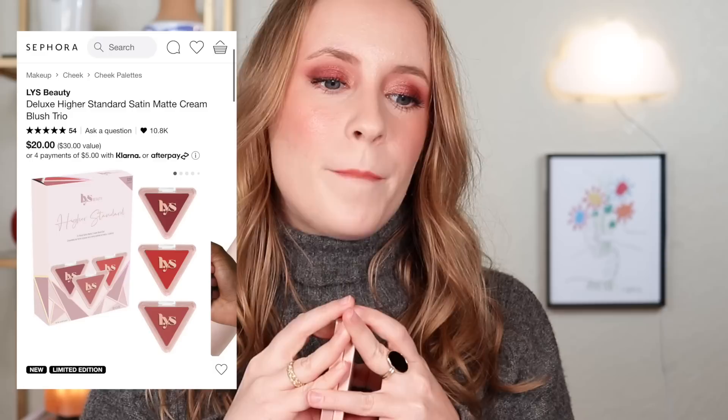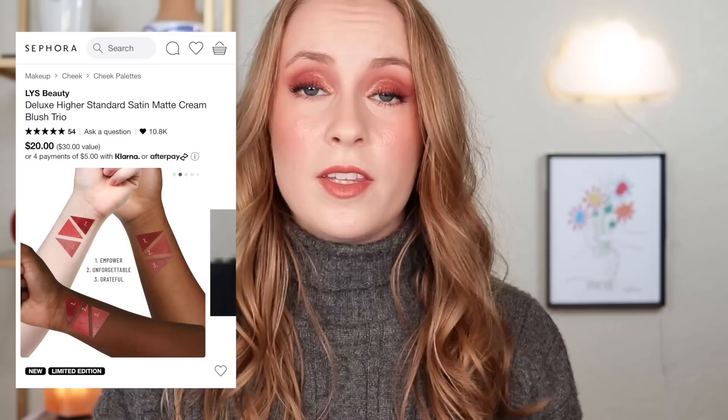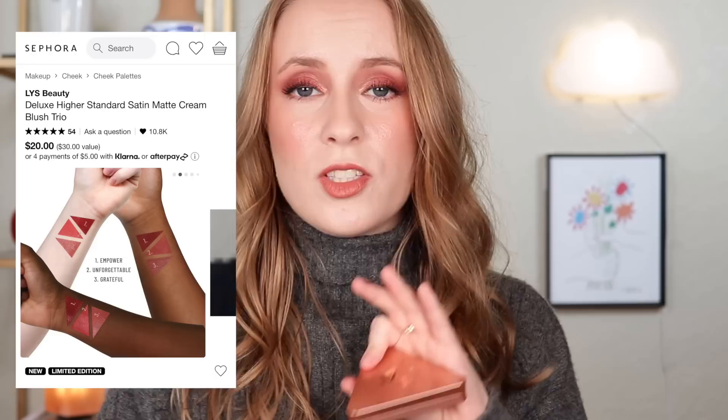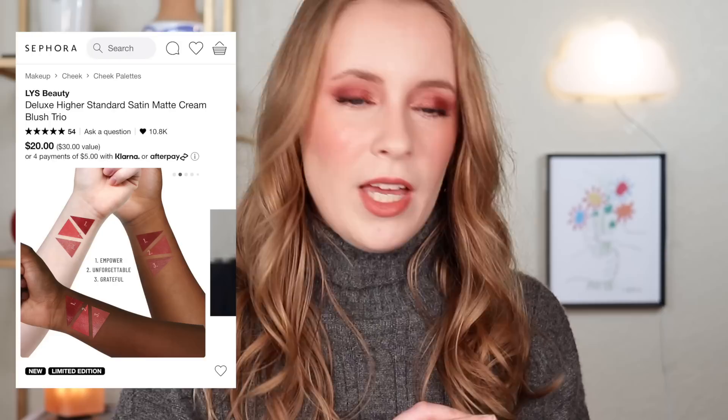There were a couple of other cream blush sets mentioned in the comments as well — one from LYS and one from Merit Beauty — and honestly my advice is the same for both. Looking at the LYS one, I do love their cream blush formula — I have the full size in the shade Kindness and I think it's a beautiful formula. But look at these shades and ask yourself if they're actually going to work on your skin tone. For me, even though $20 for three mini blushes is technically a good value and these blushes are definitely very pigmented, those shades are just going to be too deep on my skin tone. I would rather buy one full size in the original packaging in a shade I was already interested in to begin with.